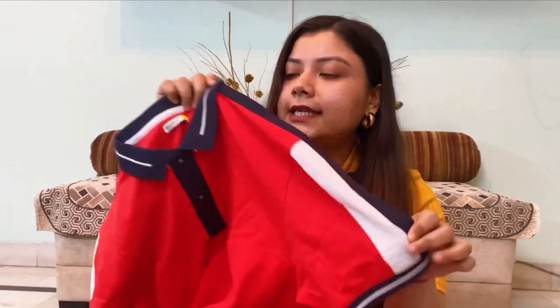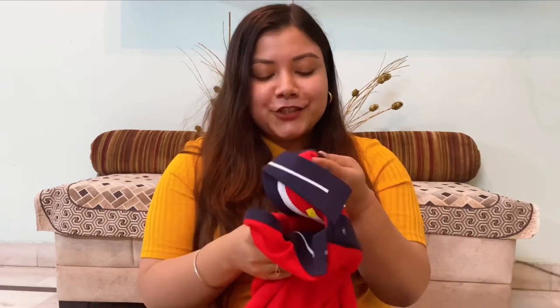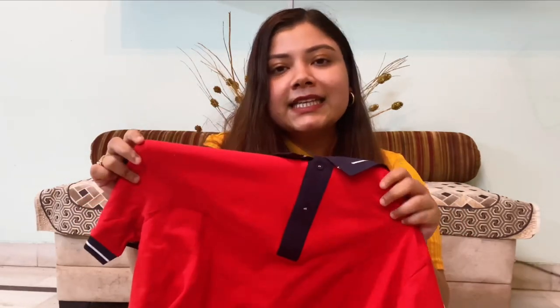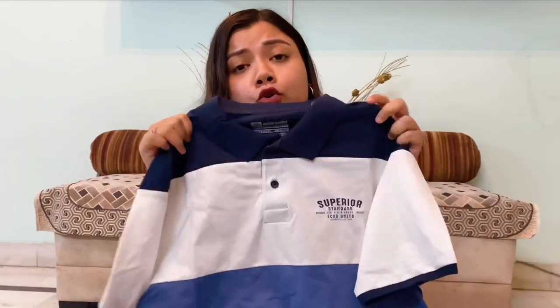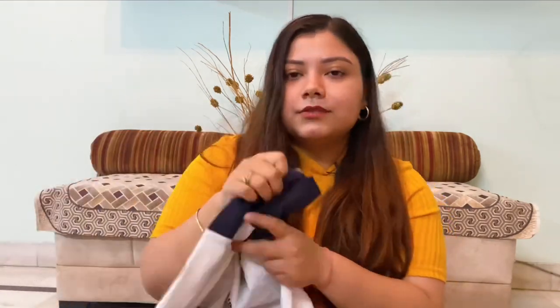The second thing is from Bewakoof.com, available on Myntra. It's a polo t-shirt, very sporty. Red colour looks amazing on him and I thought I should gift him this. It was originally ₹6,99 but I bought it for ₹400. The next thing is from Echo Unlimited — I've never tried this brand. But it was very cheap, ₹7,49, and I got the polo t-shirt for ₹3,50. The quality is nice, so it was a great deal.